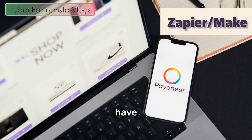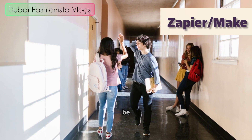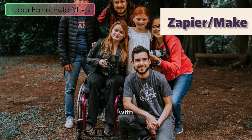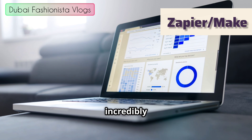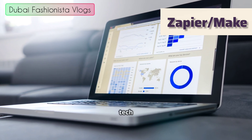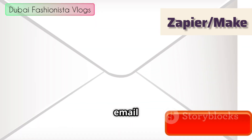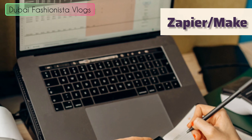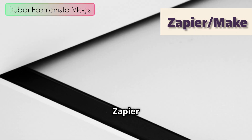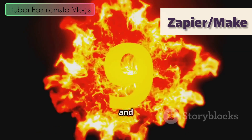First up in the ring, we have Zapier. If the world of automation was a high school, Zapier would be the popular kid — the one everyone knows, the one that's been around the longest, the one that seems to be friends with everybody. Zapier is incredibly user-friendly and straightforward, accessible to people who don't know how to code or find tech intimidating. It uses simple if-this-then-that logic: trigger example, new email in Gmail; action example, add a row to Google Sheet. Boom, you're done. Zapier calls automations Zaps — quick, easy, powerful.